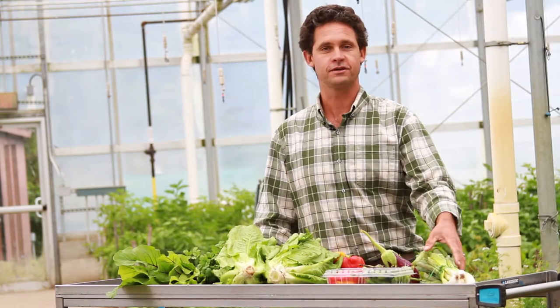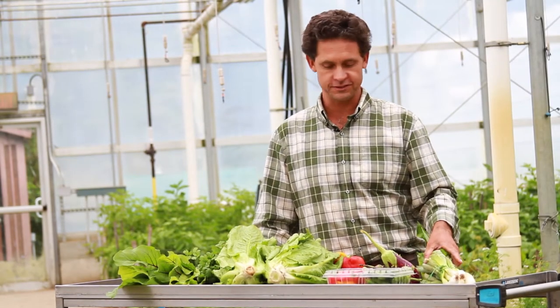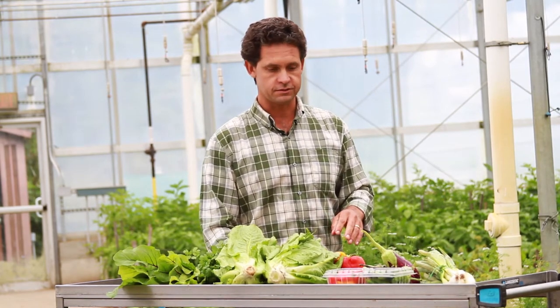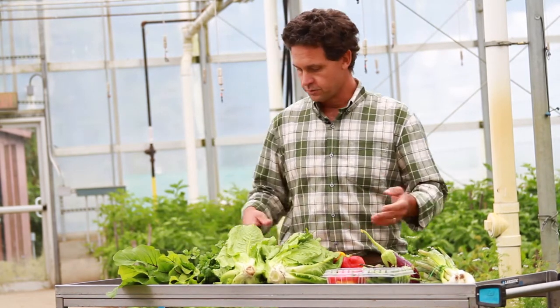Welcome back everyone. It's week 14 of Stone Barn CSA. I'm here to show you what's in this week's box. There's quite a bit of stuff so we'll go through it.